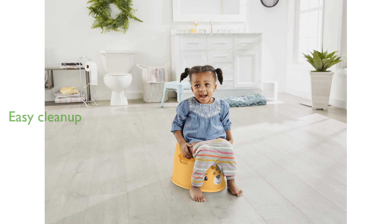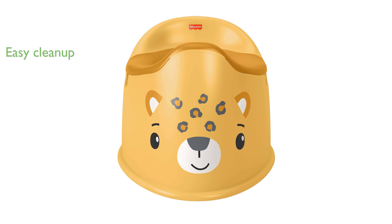The built-in splash guard and removable bowl make clean up a breeze, ensuring that hygiene is maintained effortlessly. Easy grasp handles on the sides help toddlers feel more secure and balanced while using the potty seat.